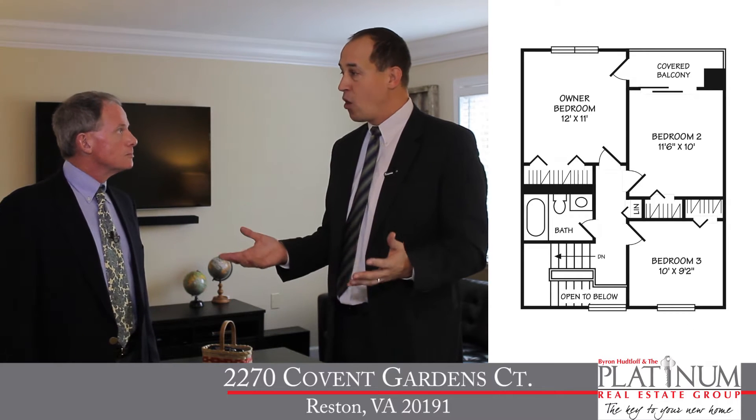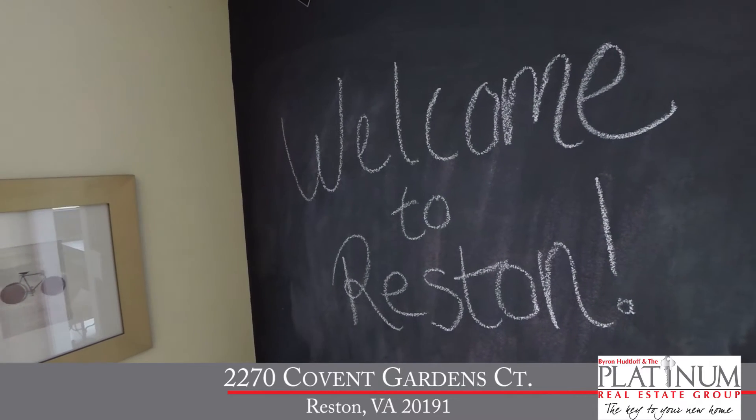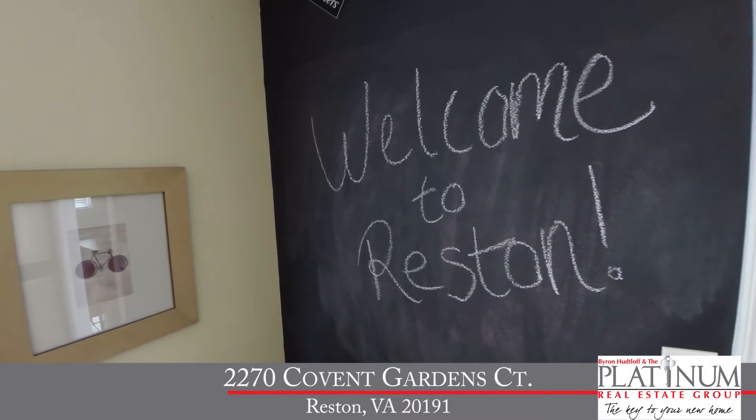Now let's talk about the cluster itself. Pinecrest Cluster is made up of 220 townhouses built around 1973. Today we're in the Spruce model, which features four bedrooms, two and a half baths, with nearly 1,500 square feet of living space on three finished levels. You said 1973, but right when you walk in the front door, it feels brand new.